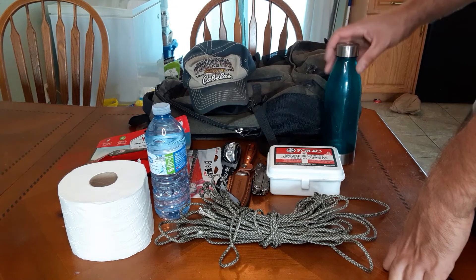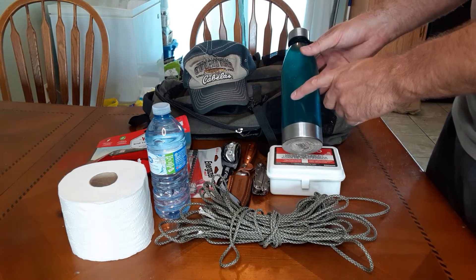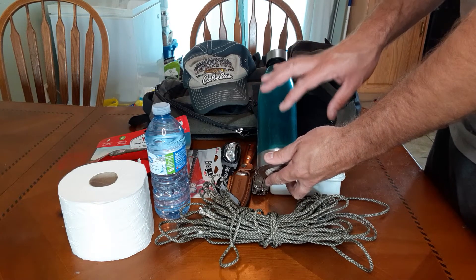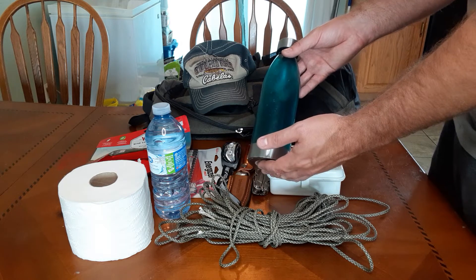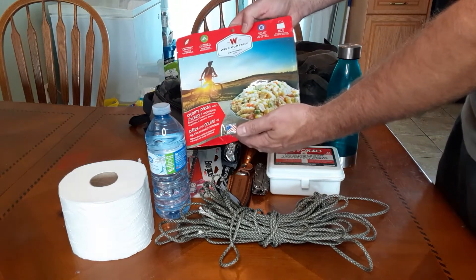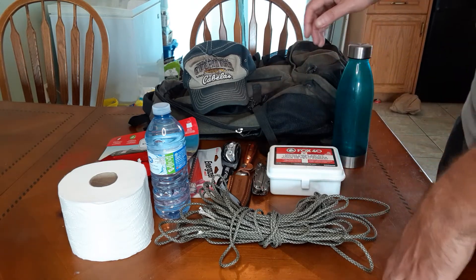Another thing worth talking about is a water bottle of some kind to carry water. This one I have here is just plastic, but there are other options — stainless steel is a good option. There are Nalgene bottles and military canteens you can buy. I would recommend a stainless steel bottle or even a stainless steel travel mug, because if you have to make a fire, you can use the stainless steel to boil water and help cook your food. Having something made of metal would be a good idea.